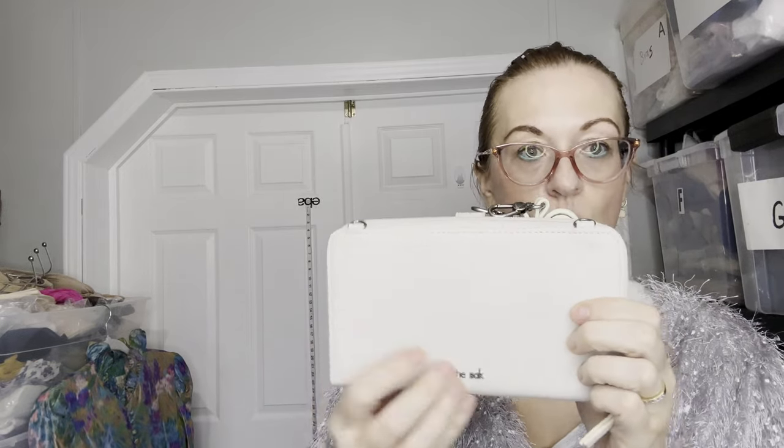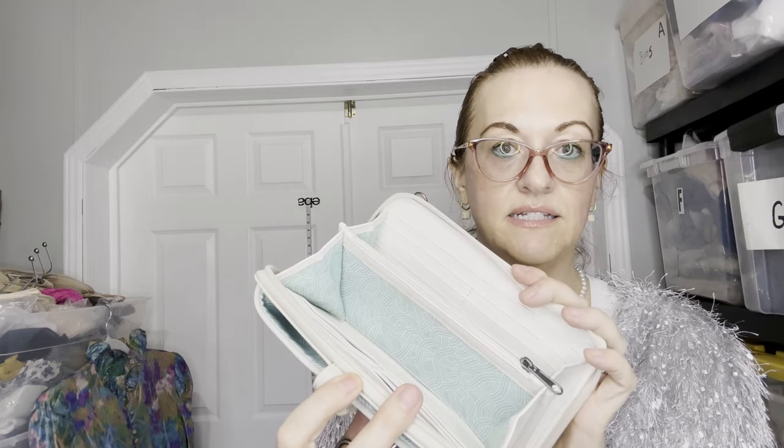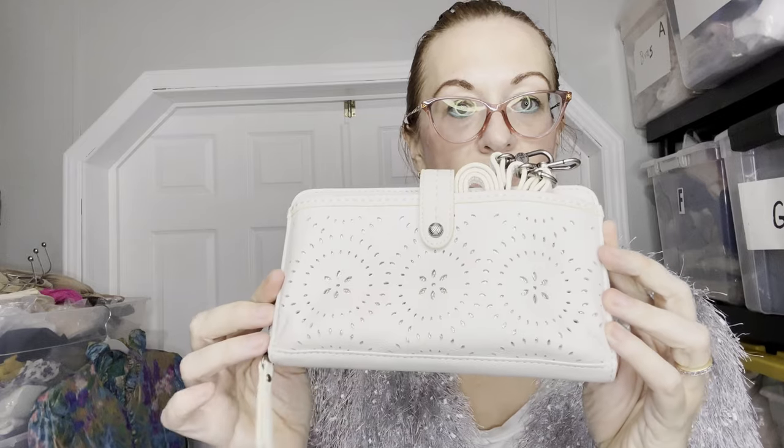And lastly, another little pocketbook by The Sak. It is new, never used — wallet, pocketbook, crossbody or just as a clutch. This is what it looks like inside. I don't think it's real leather — not sure if The Sak makes real leather, maybe they did once upon a time. Real cute, perforated leather or pleather on the front. So it's a little vegan bag.